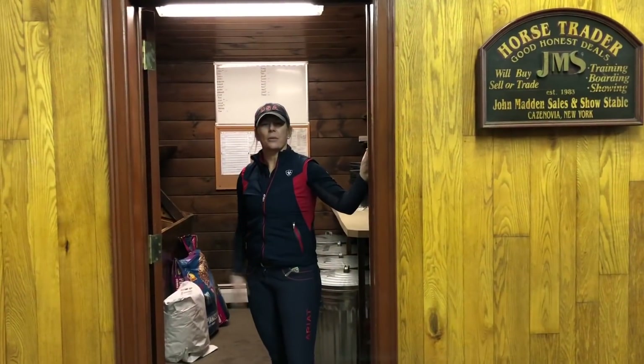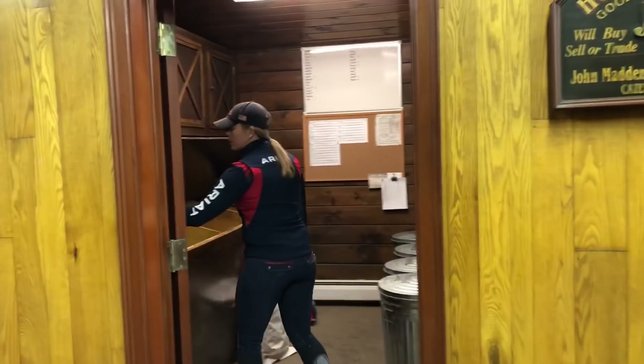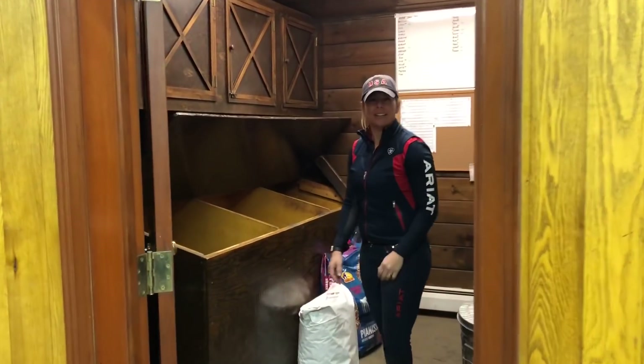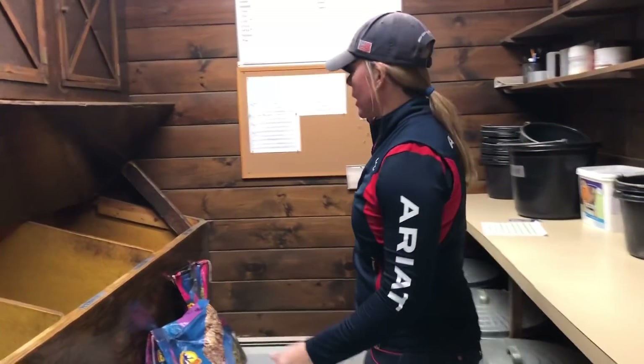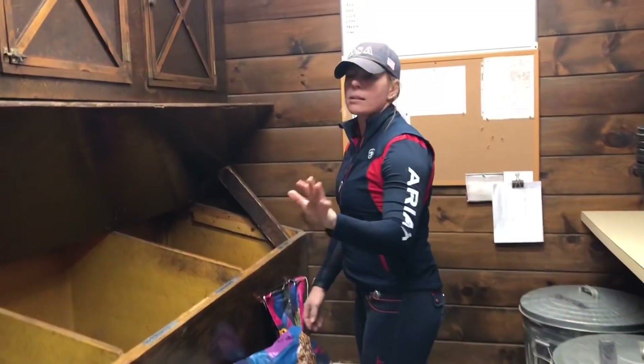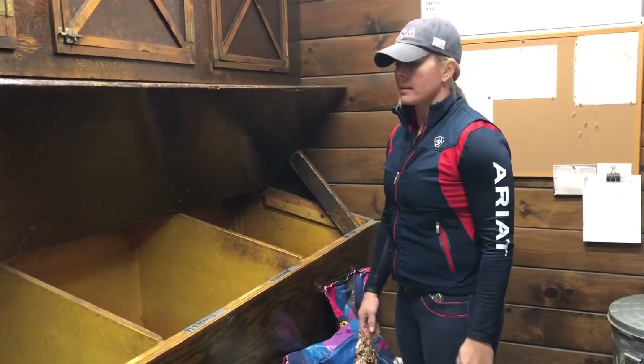We're going to start with a tour of the feed room here at John Madden Sales. We have a door that gets shut every night, and that just ensures that if a horse were to get loose, they can't get in here. During the day, sometimes we keep it closed just to cut down on any dust that might settle in here.